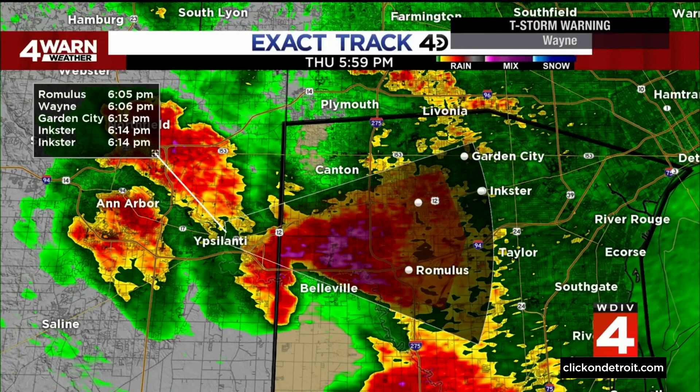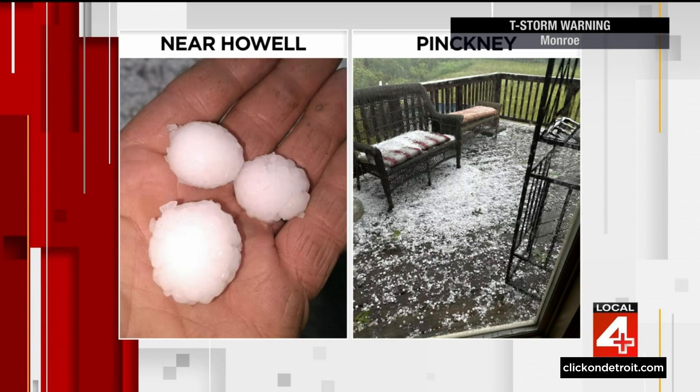Exact Track 4D radar showing us thunderstorms rolling through Metro Detroit, bringing downpours, lightning, high winds and a lot of hail. Here's some proof of that hail as viewers have been sending us pics like these from near Howell and Pinckney.